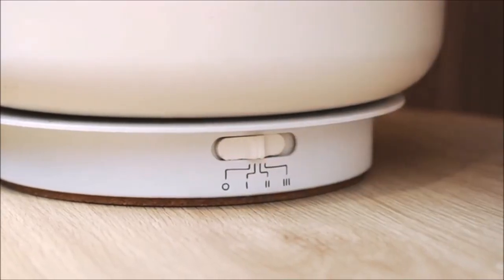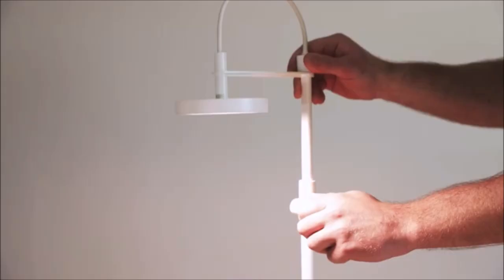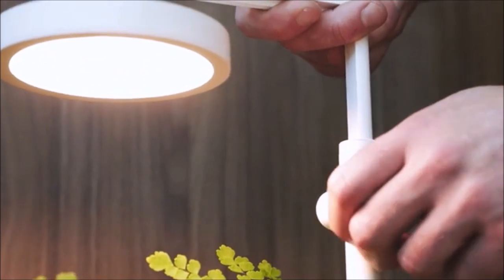Plants not only need the right wavelengths of light, but also the correct duration and intensity, and these needs change as they grow. The three lighting modes transition plants through the germination, vegetative, and productive phases. Each mode has been engineered to supply the correct light intensity and duration. You can easily adjust the height of the light arm so there's always enough room for the canopy. You can fit most pots up to 25 centimetres in diameter and swap your pots anytime.